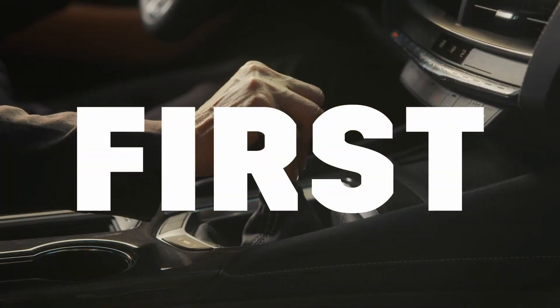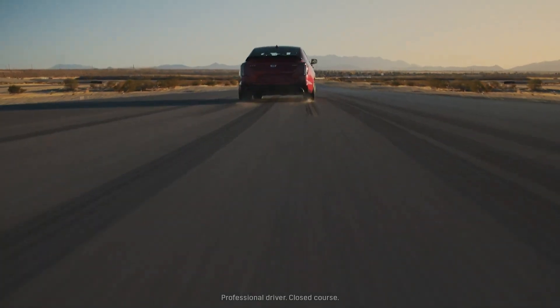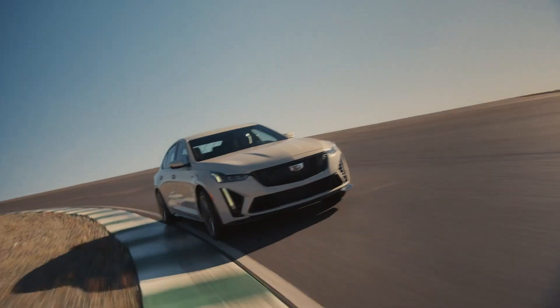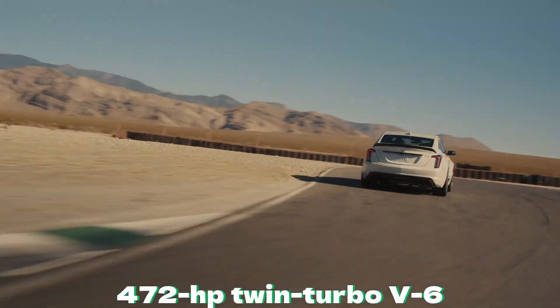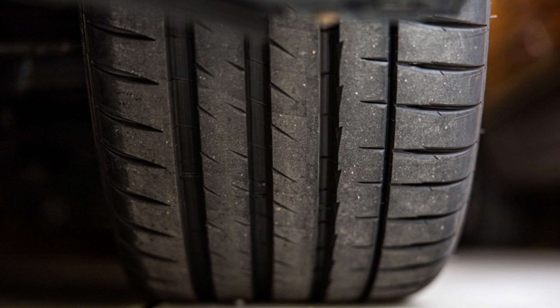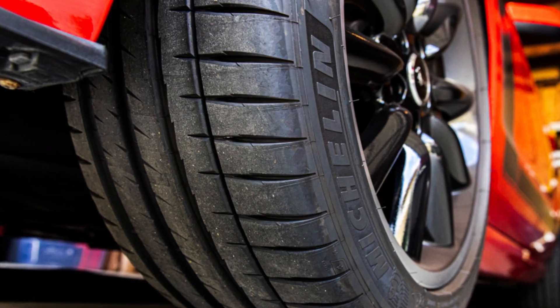Physical prowess is a common yardstick for greatness, and the Cadillac CT4-V Blackwing packs a herculean punch. One of its many superpowers is a 472 HP twin-turbo V6 that works well with sticky Michelin Pilot Sport 4S tires and rear-wheel drive.